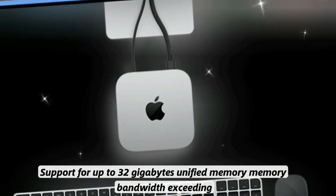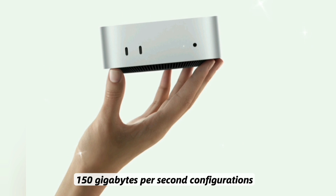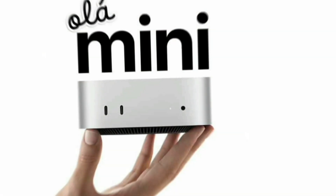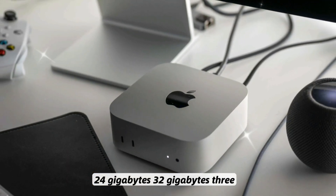Feature 2: Memory. Support for up to 32 GB of unified memory with memory bandwidth exceeding 150 GB per second. Configurations include 8 GB, 16 GB, 24 GB, and 32 GB options.